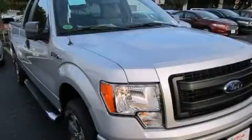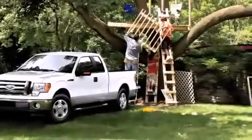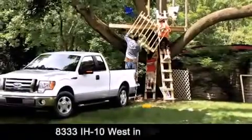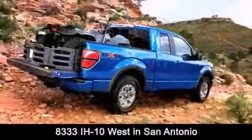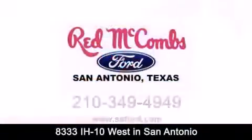This vehicle is sure to sell fast. Call and arrange your test drive today. Red McCombs Ford is conveniently located at 8333 Interstate 10 West in San Antonio. Contact us today to find out about our specials or visit us at SAFord.com.